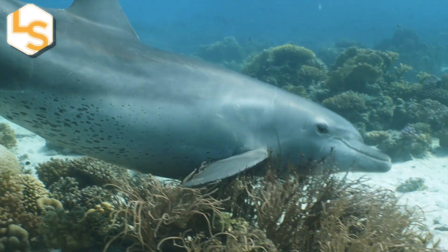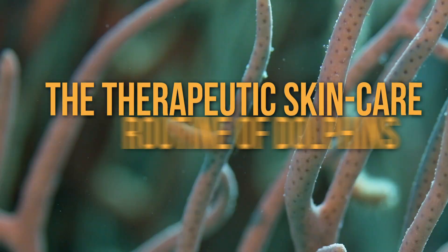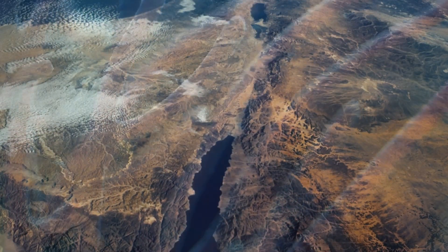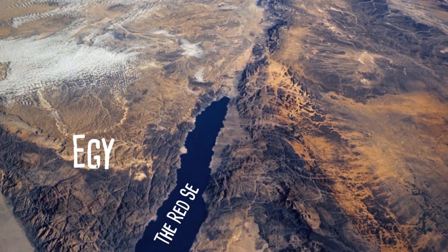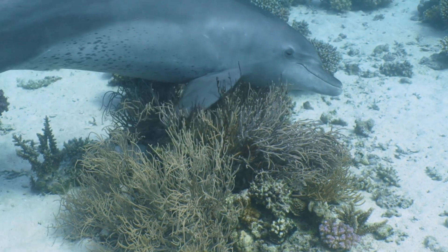Indo-Pacific bottlenose dolphins practice a very thorough skincare routine which involves a lot of coral mucus. These dolphins live in the Red Sea off the coast of Egypt and rub their bodies against certain types of corals and sponges.